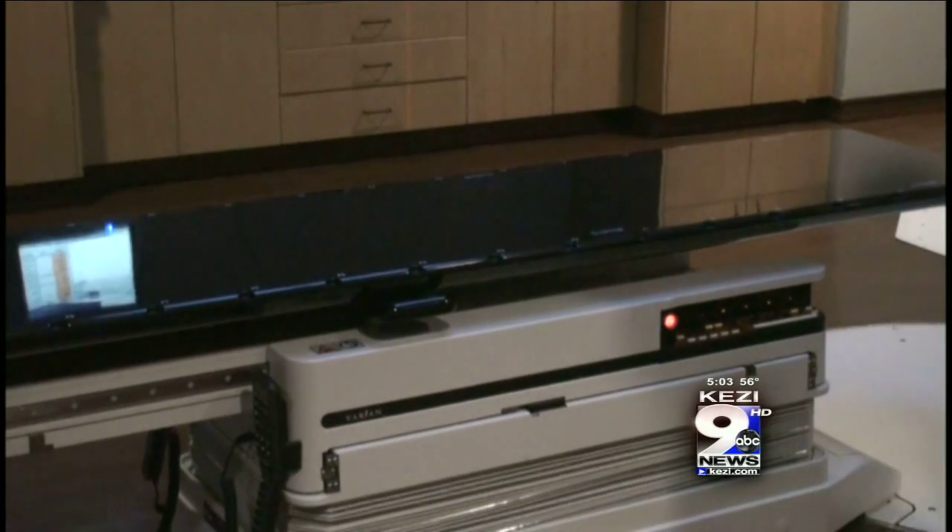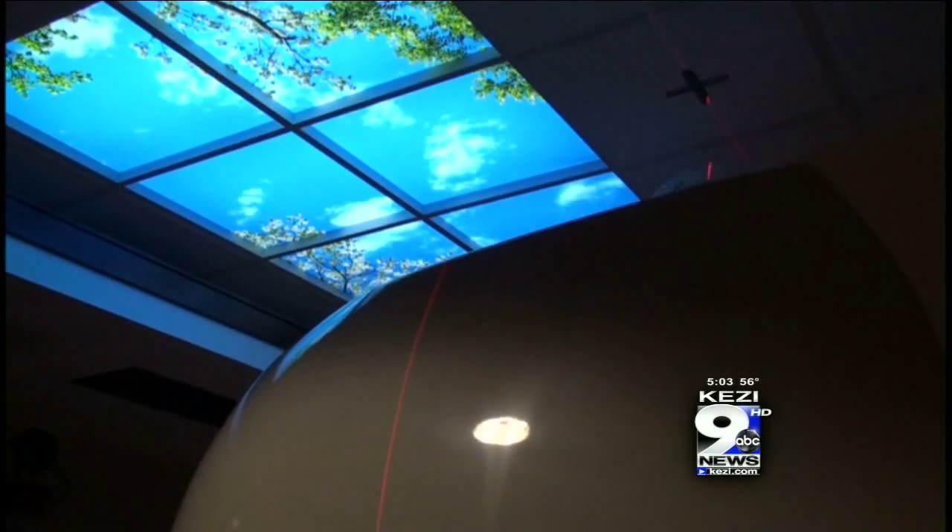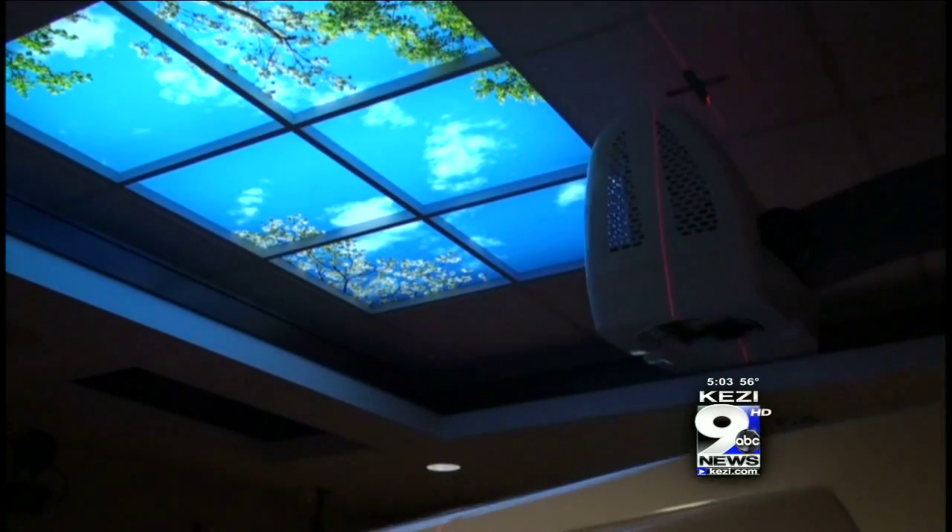While patients lay down during the treatment, they can look at a new painting above the machine, which doctors installed to keep people calm during treatment.